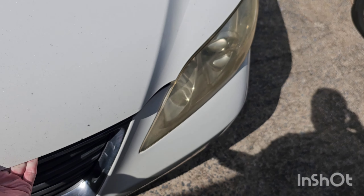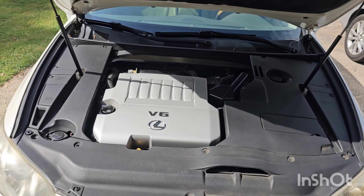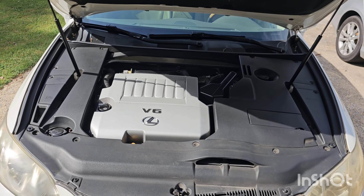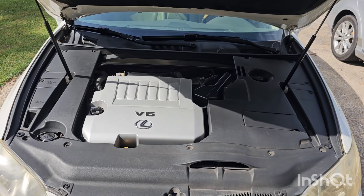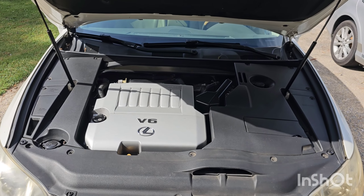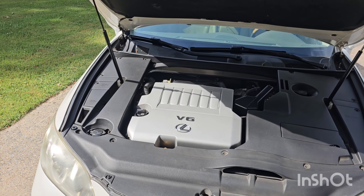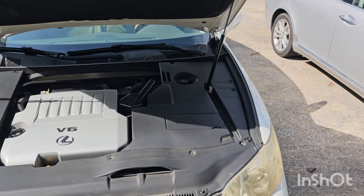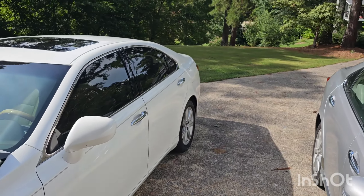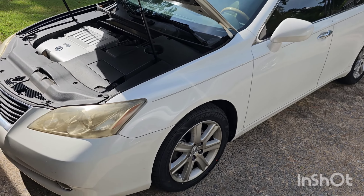That just goes to show if you just take a little bit of care with your seats - don't have animals, pets, dogs, et cetera - maybe rub a little conditioning ointment or some type of spray on them and keep them soft and treated against the sun. This car also has an aftermarket tint which is really nice, so that has probably saved on the leather quite a bit as well.